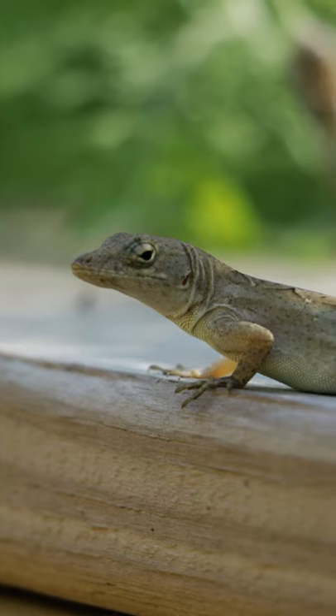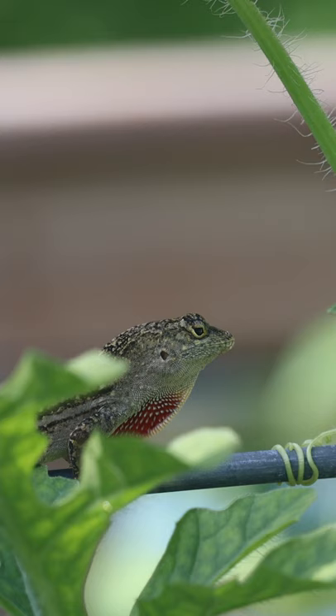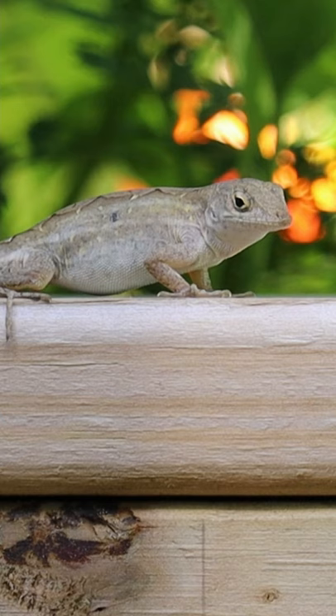Anolis are the little lizards you often see running around in the background of our videos. They're also in our intro and outro. Anolis have pads on their feet that they use to climb and stick to surfaces, and they have a throat flap called a dewlap. No other lizard has both of those distinguishing features. If it has those, it's an anoli.